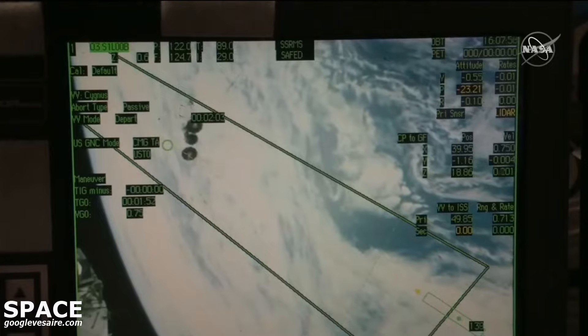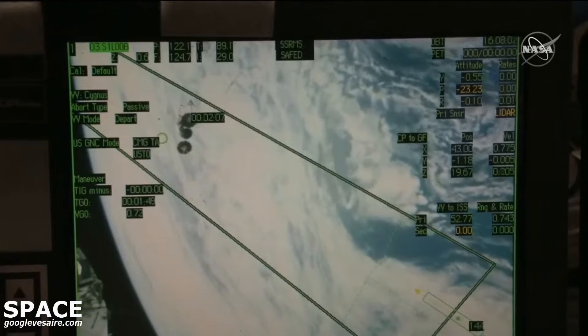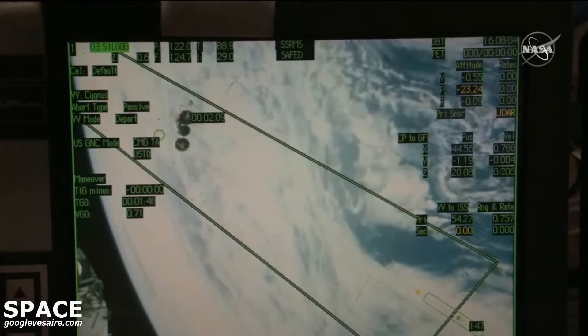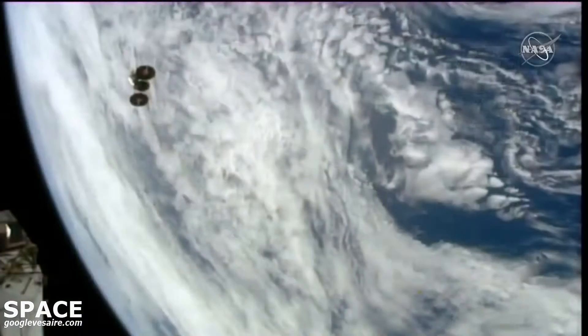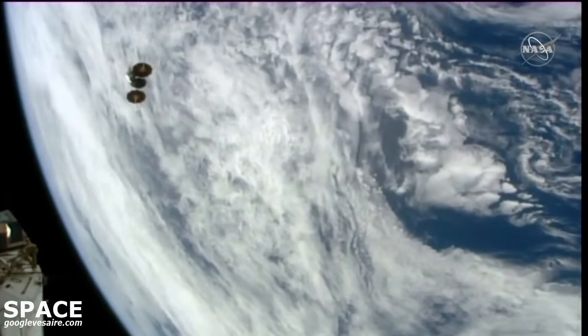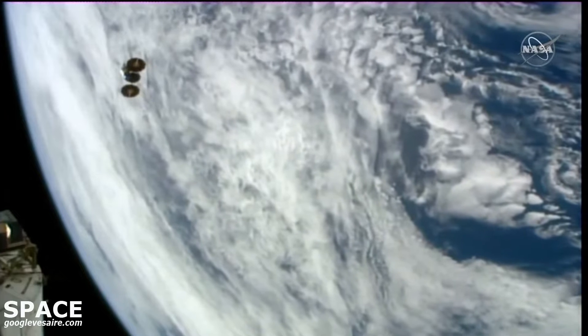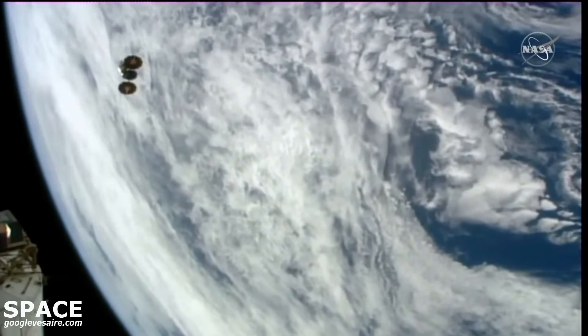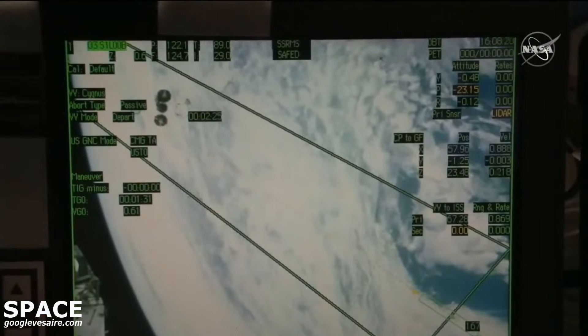Here's another view of Cygnus as it continues to depart the International Space Station, its departure burn continuing to proceed nominally. This is Matthias Maurer's view as he is at the cupola workstation. Cygnus' departure today was commanded by flight controllers here on the ground rather than astronauts aboard the space station.